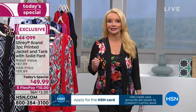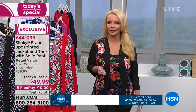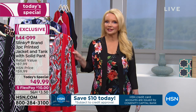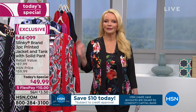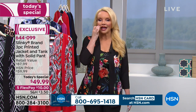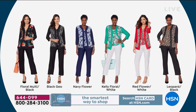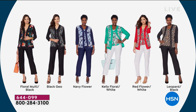You're getting three pieces for the same price we sell the jacket for. Let's remind everybody of the colors. We only have about five minutes left and now over 1,200 people have ordered. The Floral Multi Black is the number one bestseller. The Black Geo is number two and the most limited.